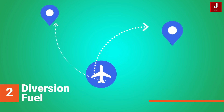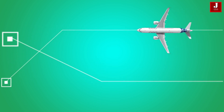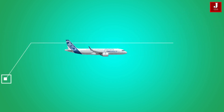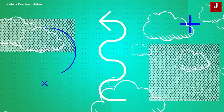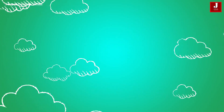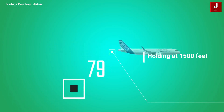2. Diversion fuel: fuel consumed during the go-around at the destination, as well as the climb, cruise, descent, approach, and landing at the alternate airport of choice. Normally, this is calculated as the planned landing weight minus the contingency fuel. If no alternate flight is planned, the diversion fuel figure must be replaced by 15 minutes of holding fuel at 1,500 feet above the destination airfield in standard conditions.